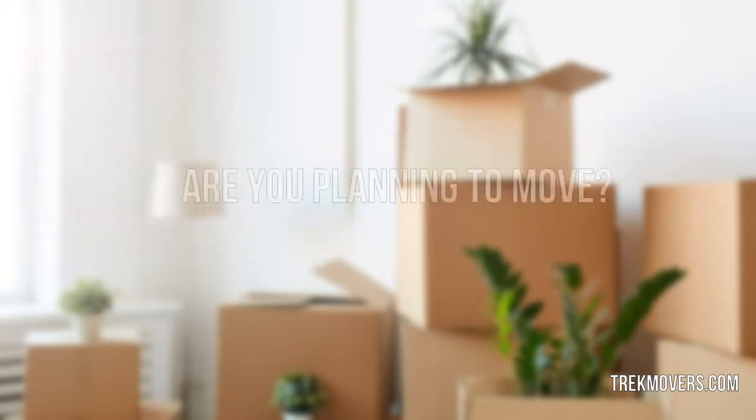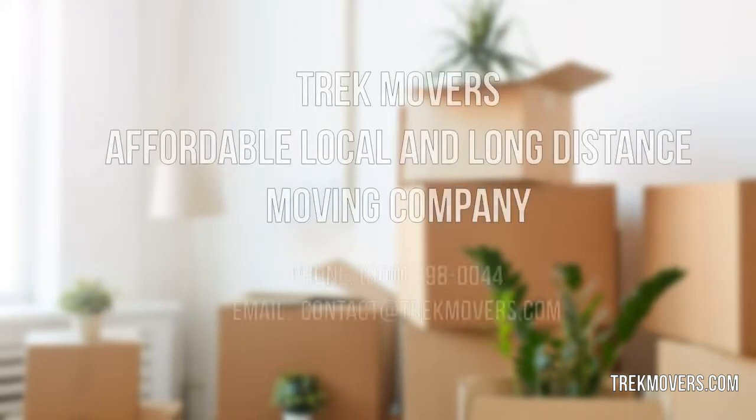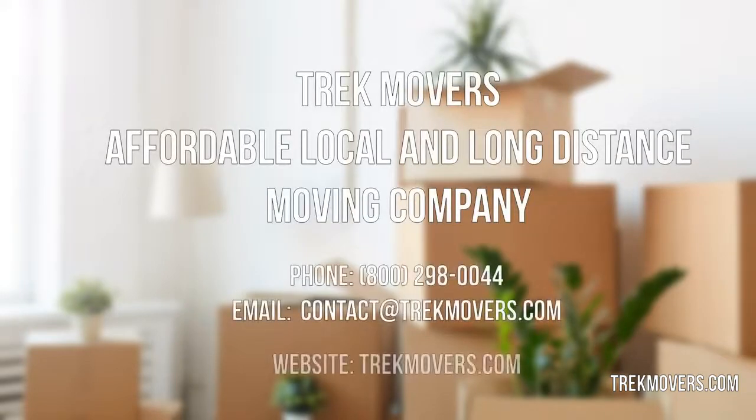Are you planning to move? Trek Movers — affordable local and long distance moving company.